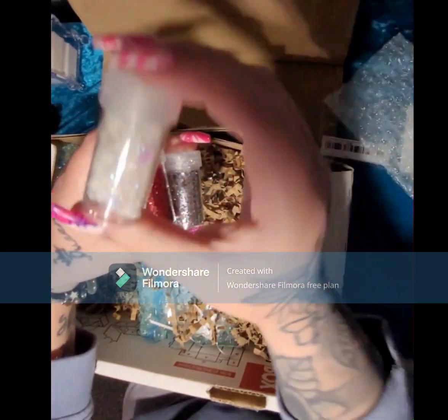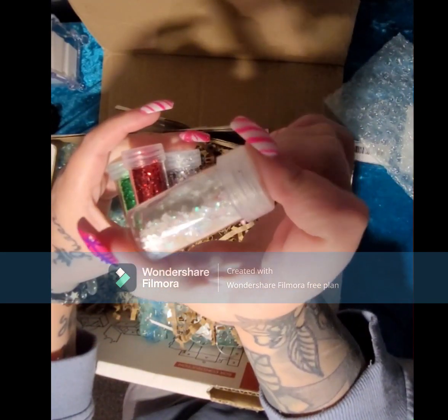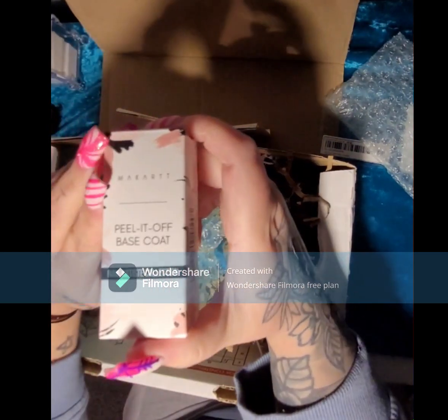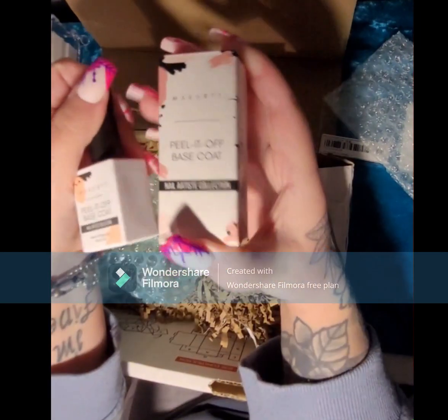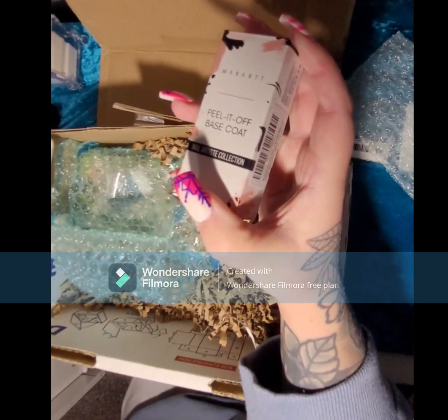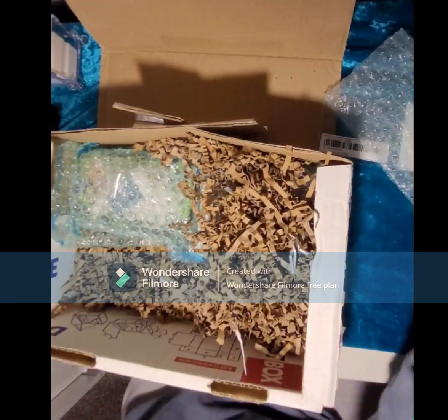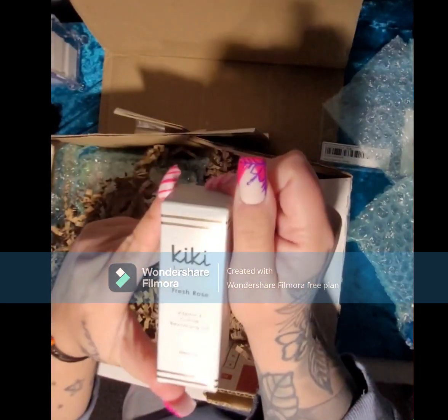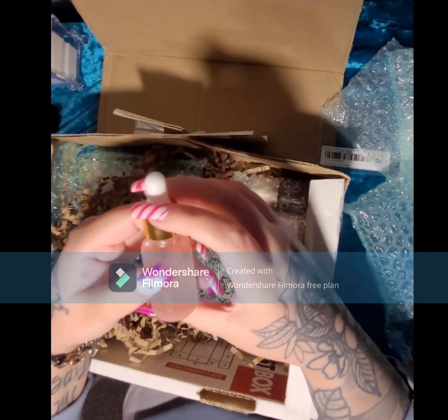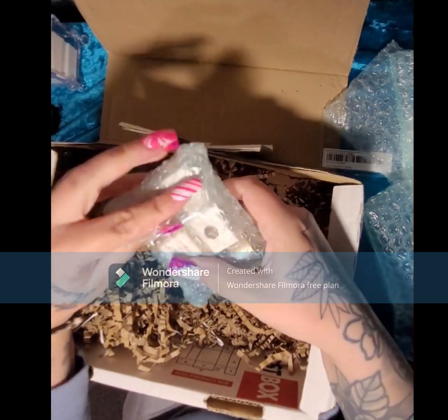These snowflakes are so cute — there are snowflakes and stars in the Christmas glitters. We have some Macart peel-it-off base coat — I always use this, I have one already so now I have a spare. Then we have some Kiki London Fresh Rose Vitamin E cuticle oil.